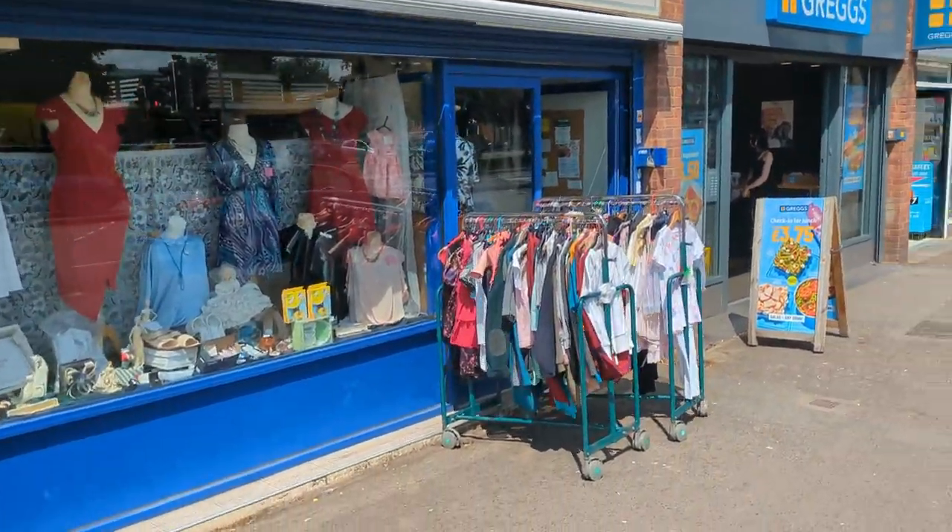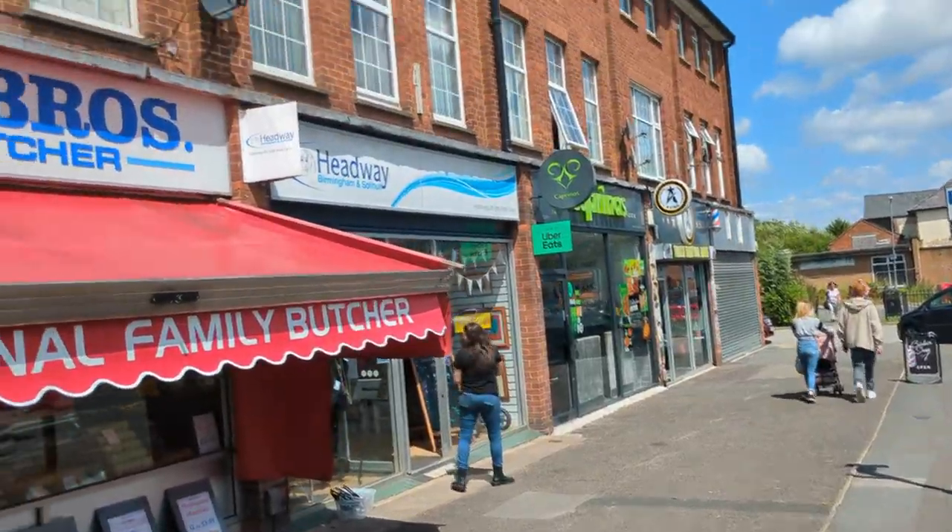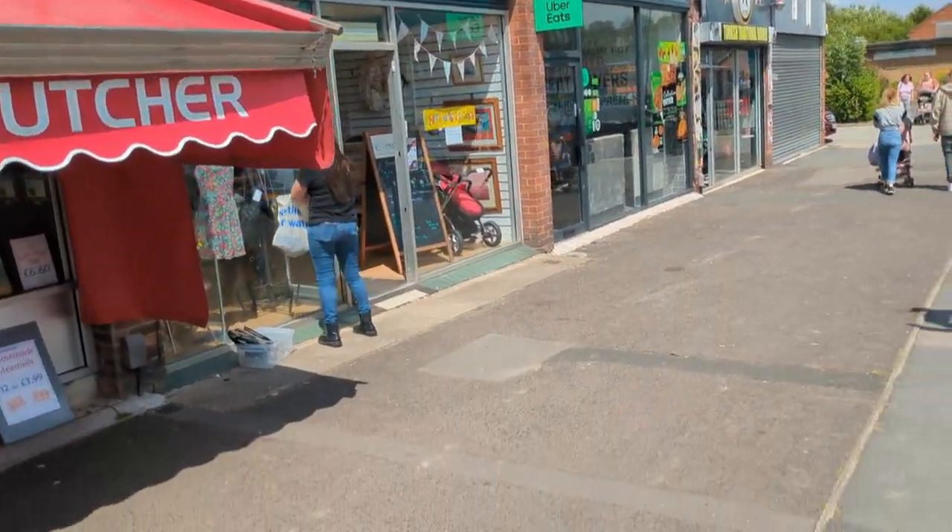None in the Animal Sanctuary, so let's try Headway. The last three charity shops had no Lego in them at all.